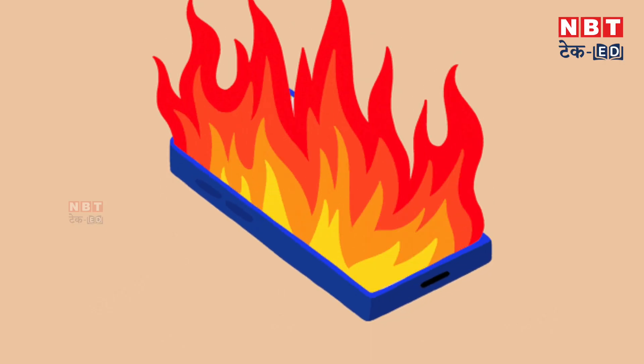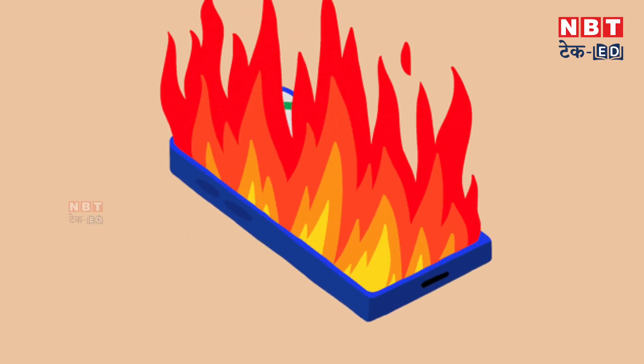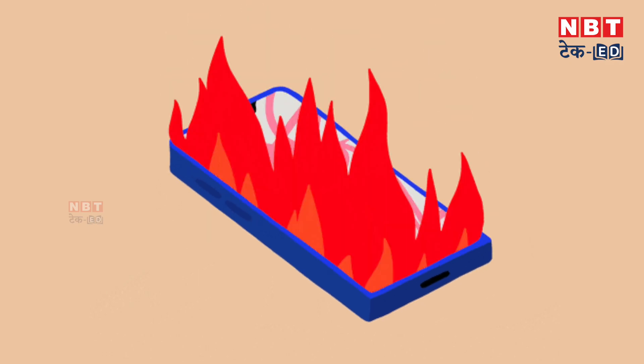Do you have any users who experience smartphone overheating issues? Today I can tell you some tips that if you follow, you will see a lot of difference and your phone won't overheat.